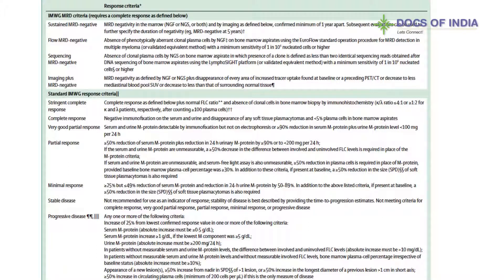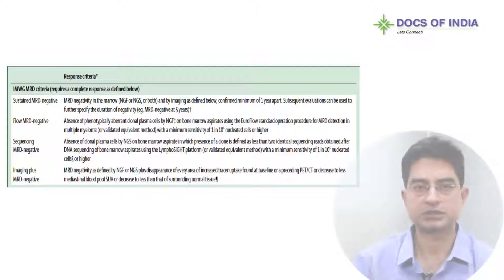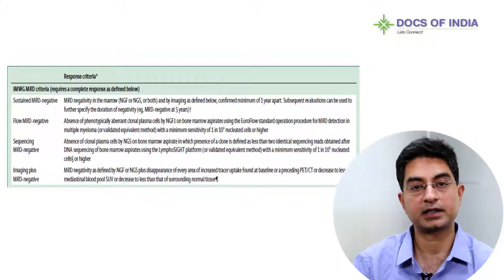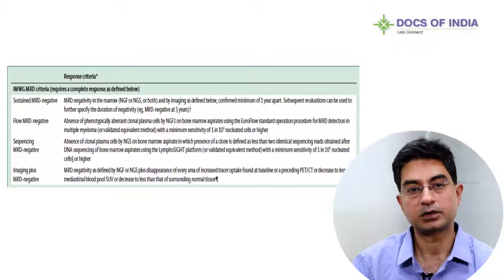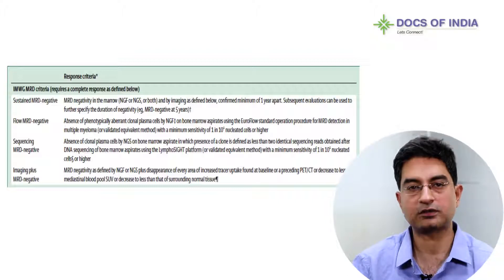Starting from the bottom is the imaging plus MRD negative category. We know myeloma cells can exist outside the bone marrow, and this category requires not only MRD negativity but also disappearance of every area of increased tracer uptake found at baseline PET-CT, as well as MRD negative in the bone marrow by NGF or NGS. Another category introduced is sustained MRD negative disease. To be in this category, you must have MRD negative by NGS or NGF confirmed a minimum of one year apart. Subsequent evaluations are also allowed but must specify the duration of negativity.